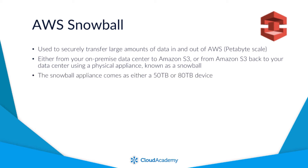The Snowball appliance comes as either a 50TB or 80TB storage device depending on your region. Currently the 50TB version is only available within the US regions.